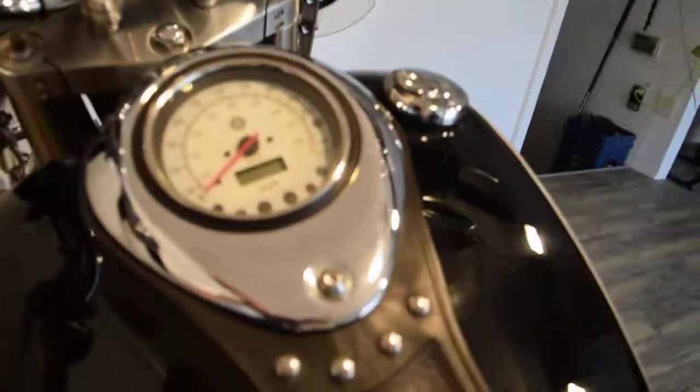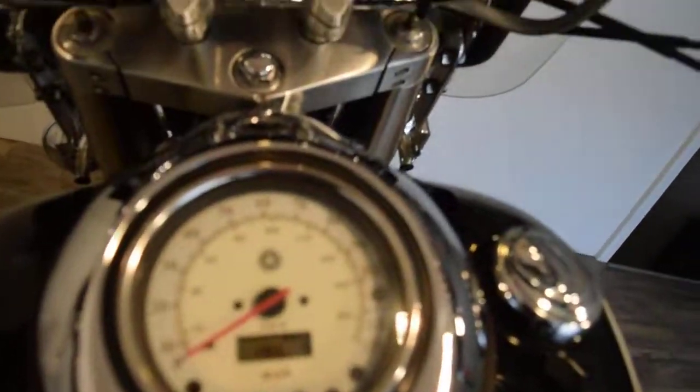Let me get you the exact miles. $19,689.